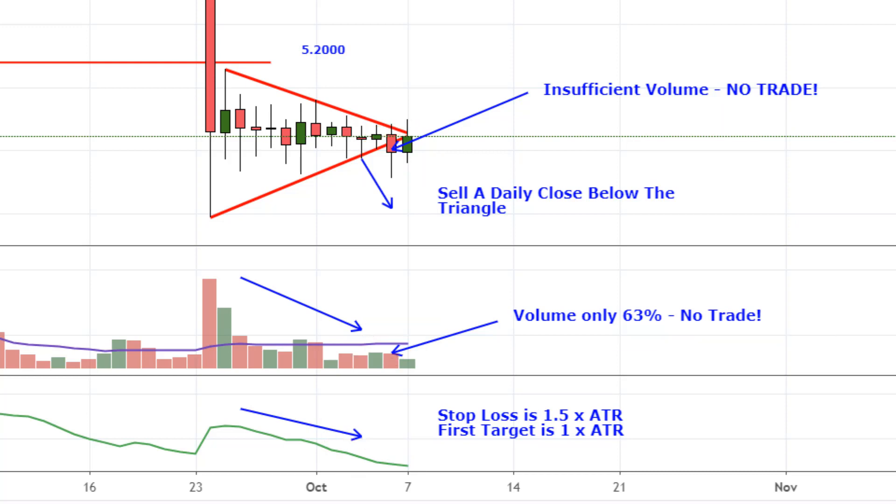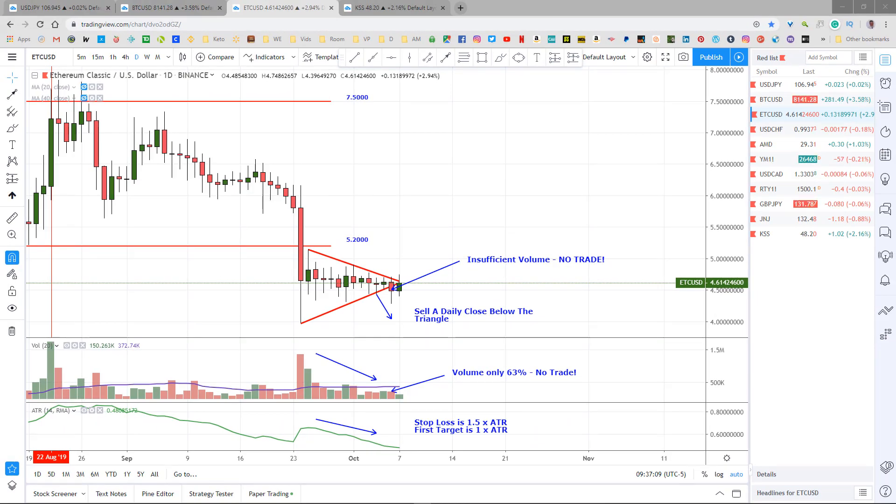That was quick — just didn't take long to go through three charts. Let's take a look at the factoid of the day.